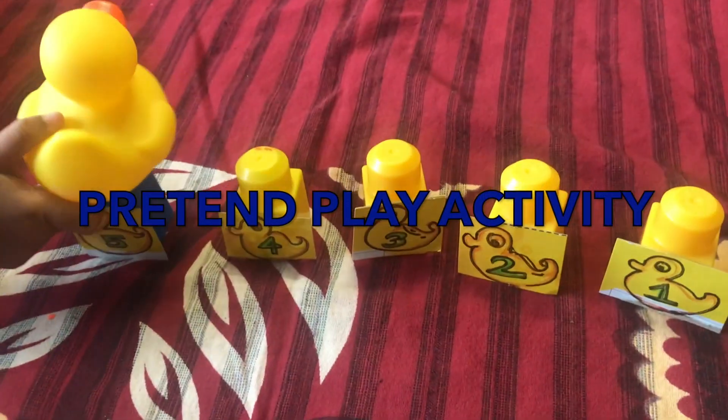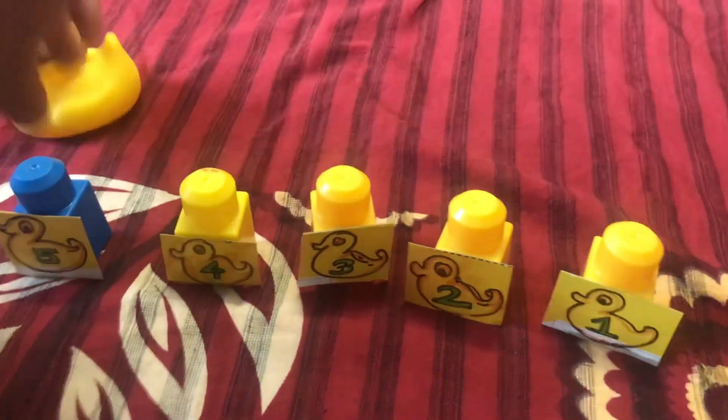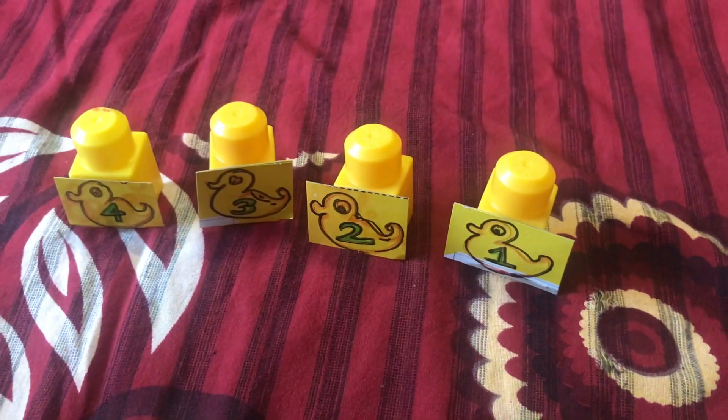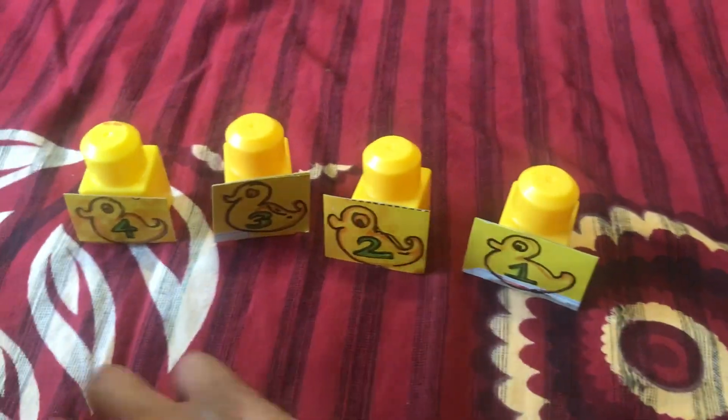For the next activity, I decided to make a pretend play activity based on the "5 Little Ducks" kids' rhyme song. I drew 5 duck shapes on cardboard and wrote numbers on each one, then stuck those cardboards onto plastic blocks.